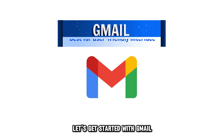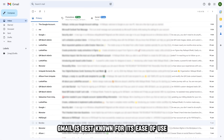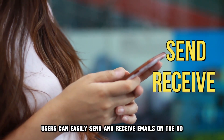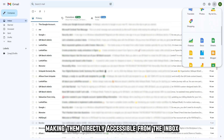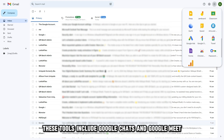Let's get started with Gmail, best for user-friendly interface. Gmail is best known for its ease of use, and the intuitive interface gives the user a smooth experience. Along with the offline feature, users can easily send and receive emails on the go from a mobile app. It also integrates with other Google tools, making them directly accessible from the inbox. These tools include Google Chats and Google Meet.